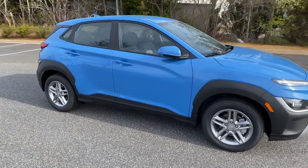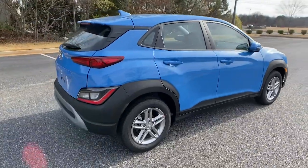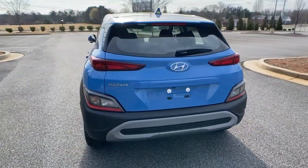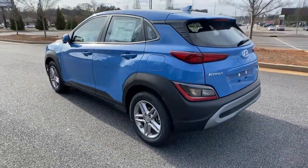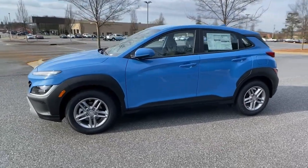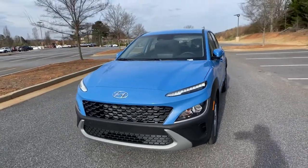Picture yourself in the 2022 Hyundai Kona — the connected and versatile SUV that brings a fresh sense of adventure to every outing. You'll love the advanced safety features and easy-to-use touchscreen infotainment this right-sized subcompact crossover offers, not to mention its comfortable cabin and agile ride.